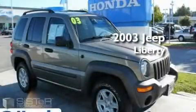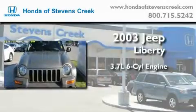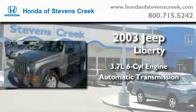This is a 2003 Jeep Liberty. It has a 3.7 liter 6-cylinder engine, an automatic transmission, and 4-wheel drive.